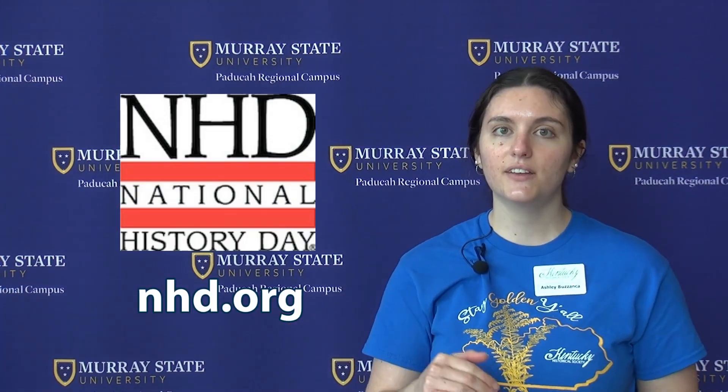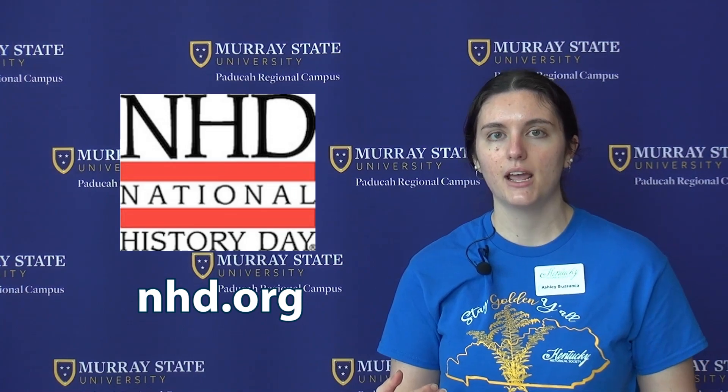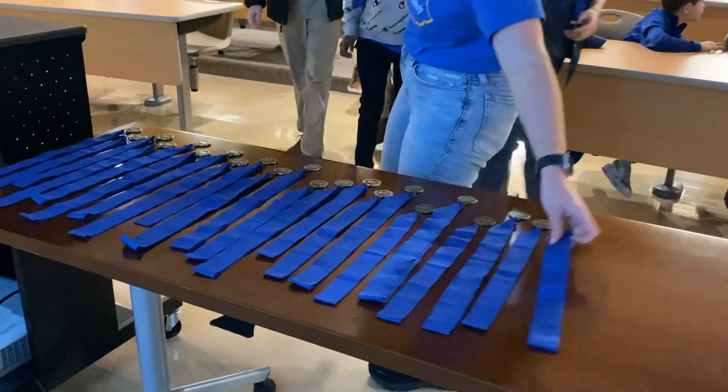Find out more about NHD at the Kentucky Historical Society website, history.ky.gov. You can also find us by going to the National History Day website and searching for Kentucky as your affiliate. You will find my contact information — I'm always available and happy to answer any questions or provide any support in whatever way I can.